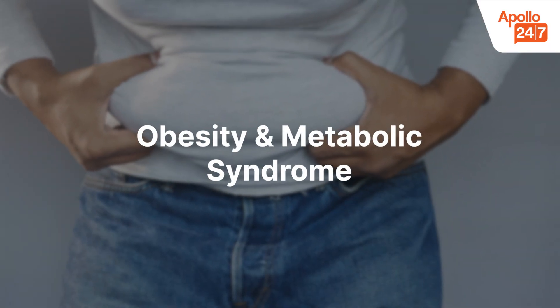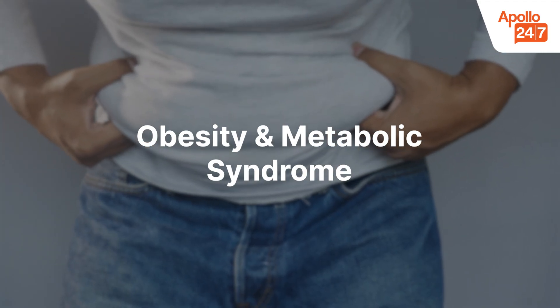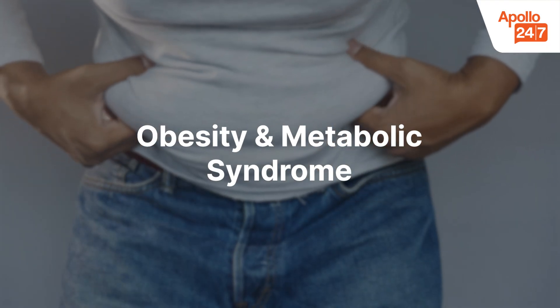Obesity and metabolic syndrome: excessive body fat, particularly around the abdomen, is linked with low-grade chronic inflammation. This often results in mildly raised CRP levels.